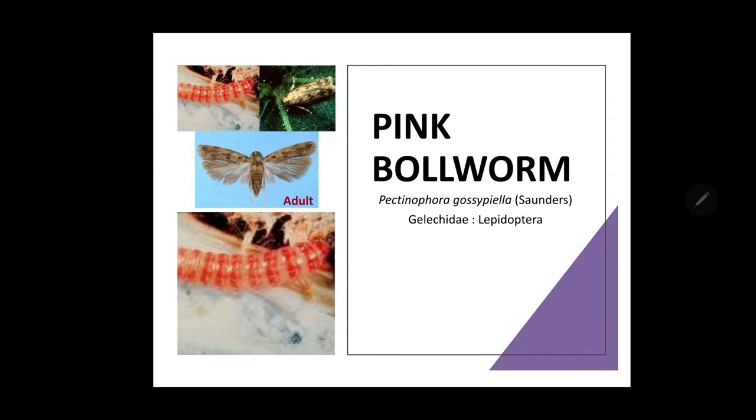The next bollworm is the pink bollworm. Its scientific name is Pectinophora gossypiella. It belongs to family Gelechiidae and order Lepidoptera. The pink bollworm is a very widely distributed and serious pest — probably the most destructive pest in the world. American cotton in India is damaged much more by pink bollworm than the indigenous varieties. It is distributed in parts of India, Pakistan, America, Africa, Australia and other parts of Asia.